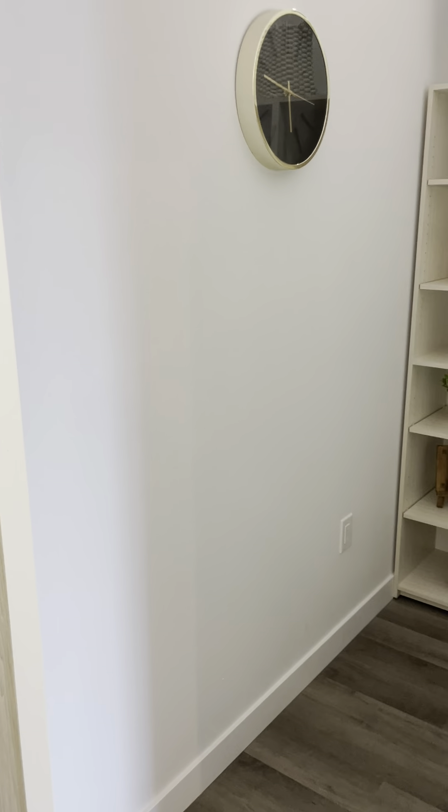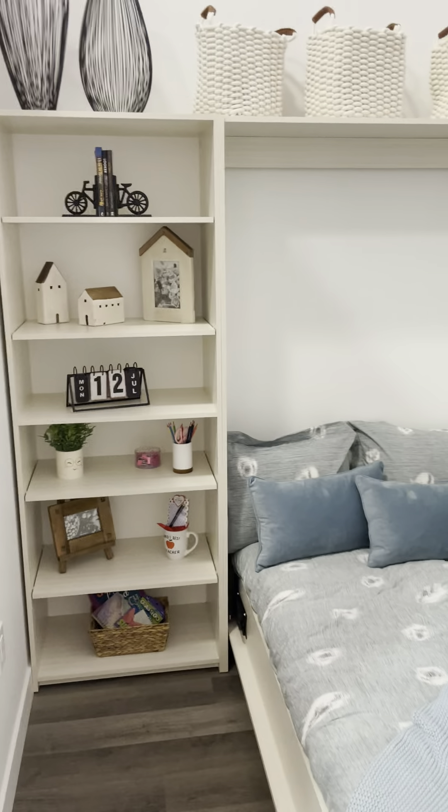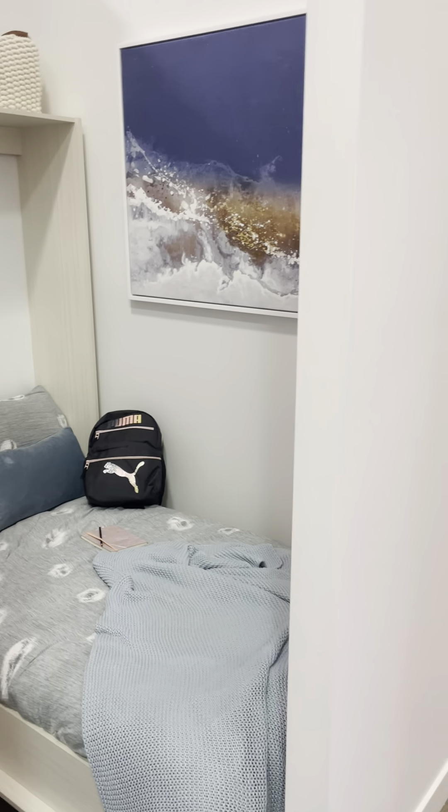Here is a one-bedroom and den model suite. As you can see, everything in this unit will be standard — nothing is an upgrade.